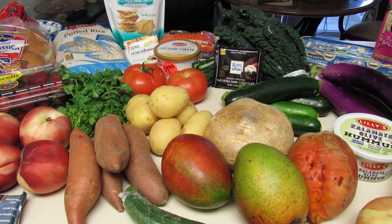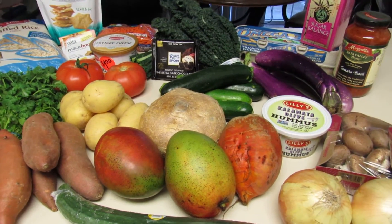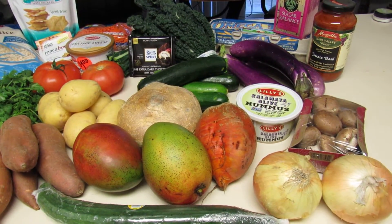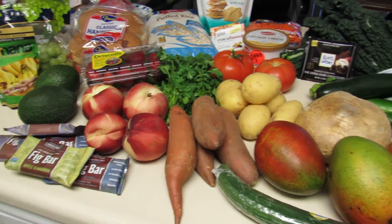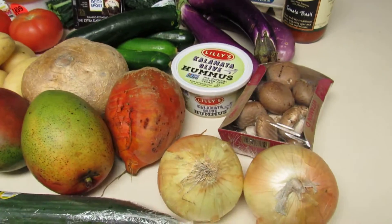Aloha everybody! I'm here today to do a grocery haul for you. I wanted to show you typically what I buy now that I'm following the Weight Watchers diet. Hopefully some of what I'm purchasing you will find interesting and maybe you can pick it up too in order to follow the diet. So these are typically my main staples — I'll just go ahead and go through it pretty quickly.